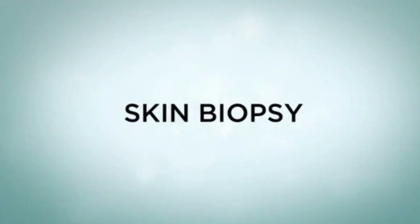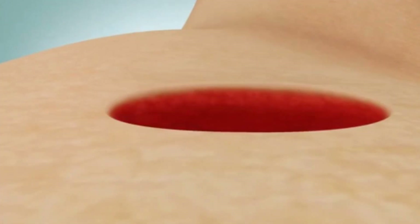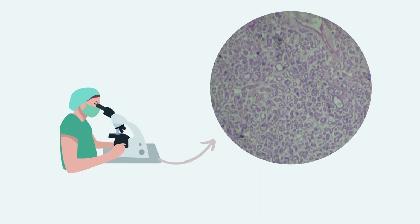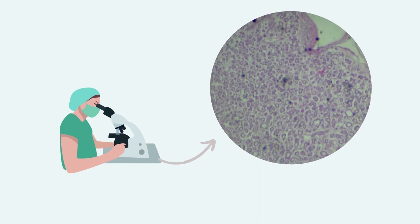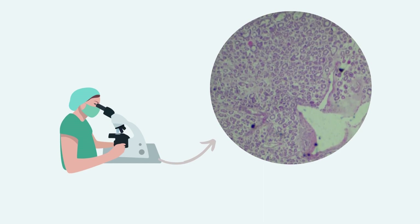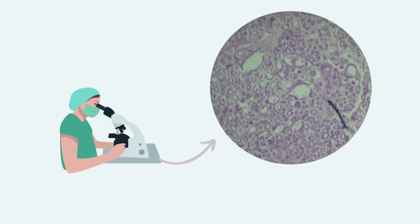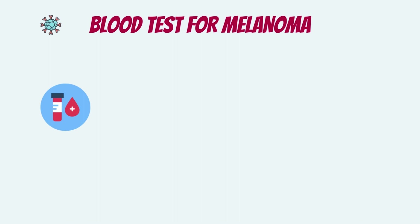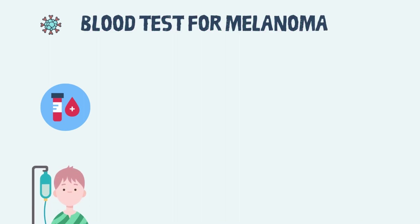If your healthcare provider thinks a mole may be a melanoma, you may need a skin biopsy. This means a small piece of the mole must be removed to be looked at under a microscope. There is a small chance that your biopsy can cause an infection or it may leave a scar, but the benefits of a biopsy outweigh its risks. Blood tests are not used to diagnose melanoma; however, some tests may be performed prior to or during therapy, particularly for more serious cases.